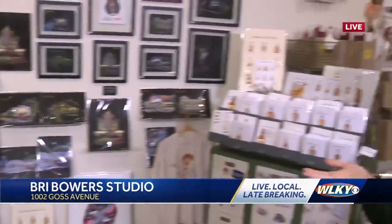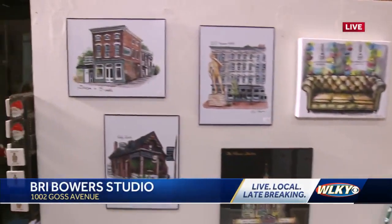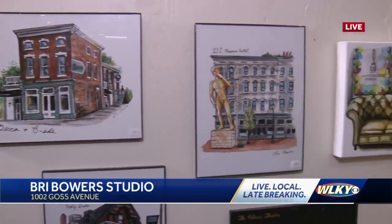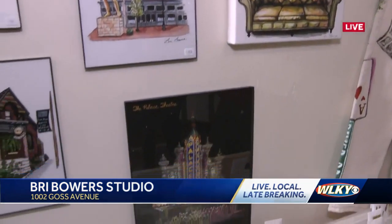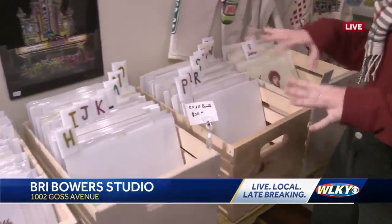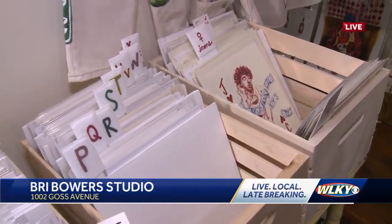Looking over here, it looks like you have plenty of options for gifts. Can you give us some ideas for people who are looking? Because shipping is dicey right now, you really should go to the store and get your gift. You can go on my website or come in and order and press pick up in store. You can look online and type in the name of your place you're looking for, whether it's a memorable place that means something to you or your spouse or whatever. You can come in, type it in, press pick up in store, and I can have it ready and gift wrapped.